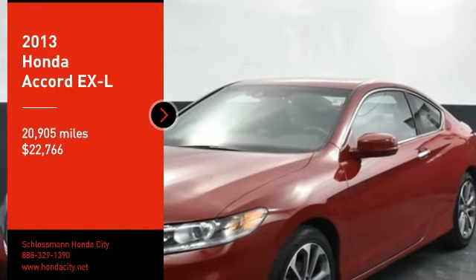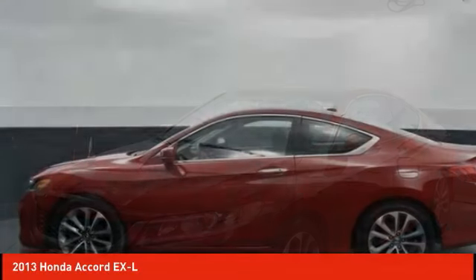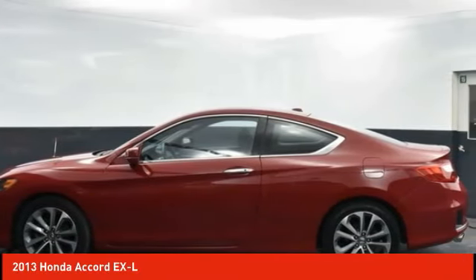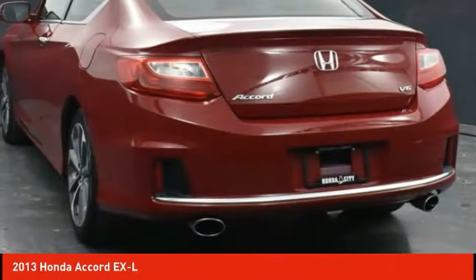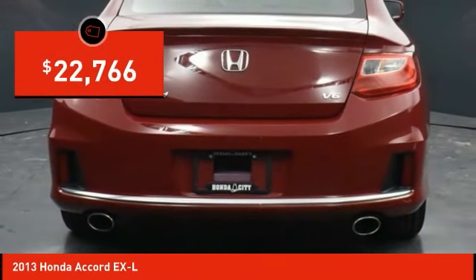We are pleased to show you the 2013 Accord — ingeniously simple, yet overflowing with luxury and technological creativity. All that and more in the Accord, priced below $25,000.